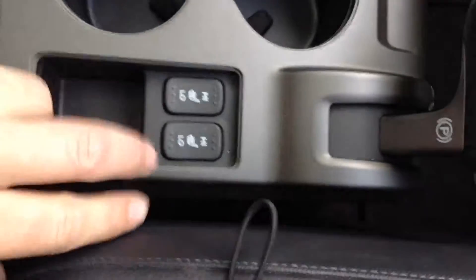Moving along, there are a couple of cup holders, switches for the heated front seats, and a handy storage space by the armrest. There's also a PC card slot and a USB slot.